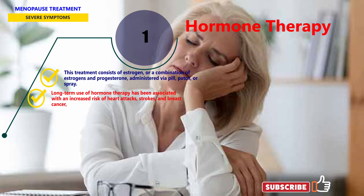Long-term use of hormone therapy has been associated with an increased risk of heart attacks, strokes, and breast cancer. So it is recommended that the lowest dose of hormones that are effective be taken for the shortest time possible.